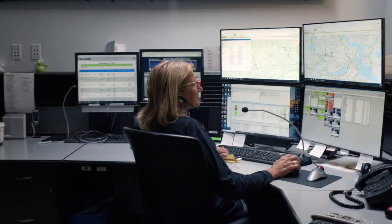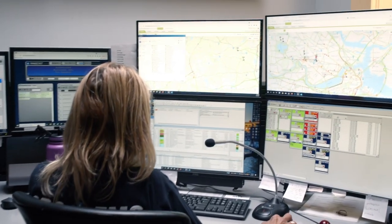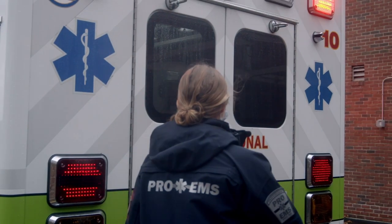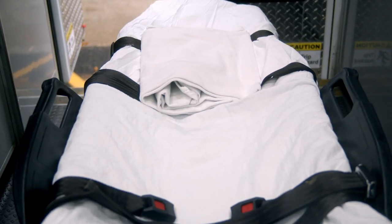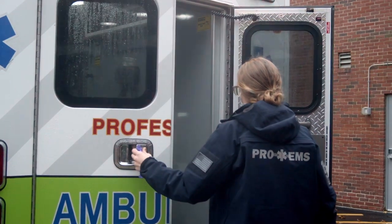Once you call 911, you'll speak to a trained emergency medical dispatcher who will collect some information from you. They may ask you when the patient was last known well or when you discovered these symptoms, as well as information about medical history. But don't worry — any ambulance has already been dispatched and is on the way to your location.